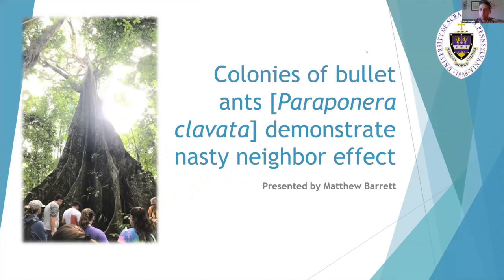This is a small experiment that I ran two years ago when I was a senior at the University of Scranton, and I never really got a chance to talk about it. This study was called Bullet Ants Demonstrate Nasty Neighbor Effects.